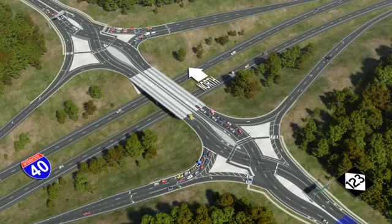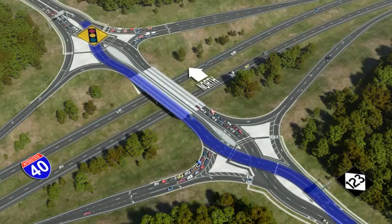Motorists traveling NC123 will drive straight through the first traffic signal and cross in front of oncoming traffic that has stopped on your right at a traffic signal. Then you'll be on the left side of the bridge, with the opposing lanes on your right, separated by concrete barriers. You can then proceed to the other side of the bridge, where you'll cross at another traffic signal back over to the right side of the road.